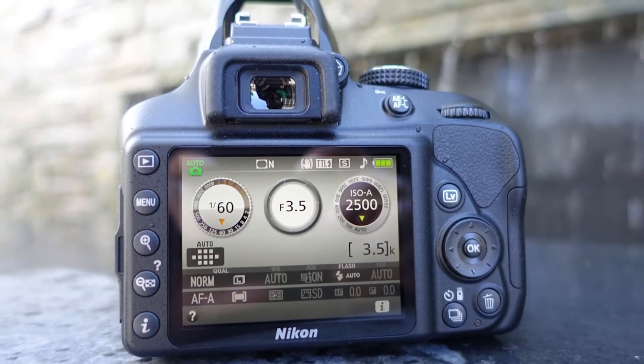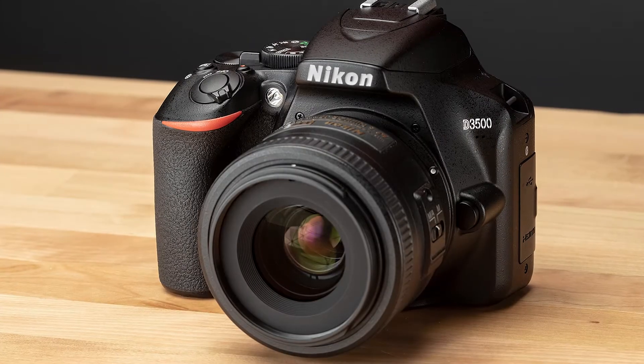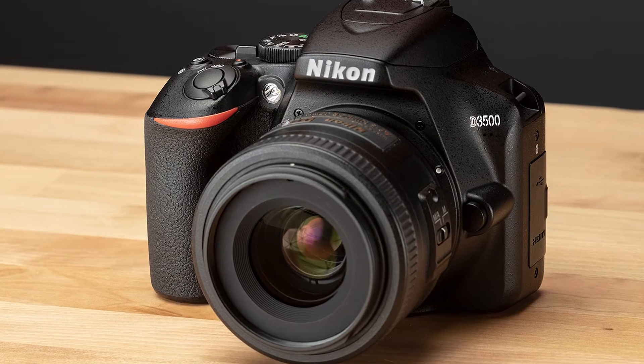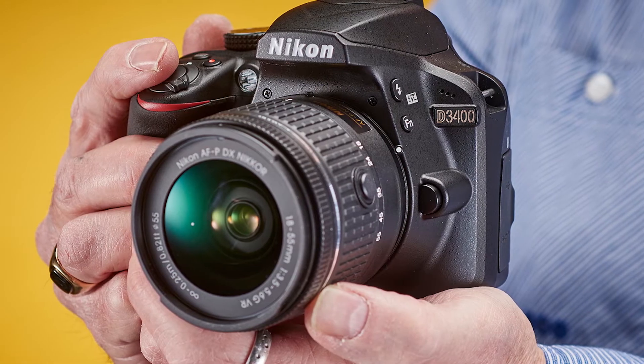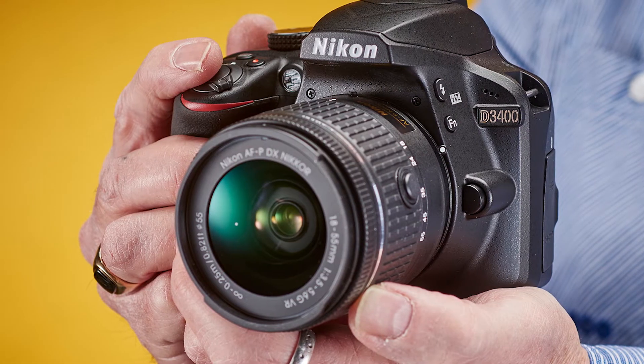Packed with up-to-date features at a quality level, both the Nikon D3500 and Nikon D3400 deliver extremely high quality for an entry-level camera. They are perfect cameras for travel, street photography, family, and hobbies such as classic cars or trains.